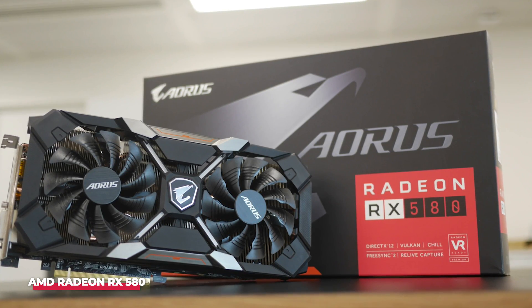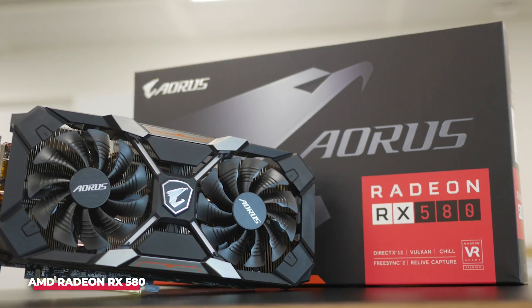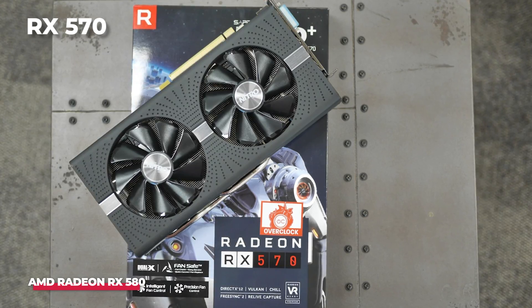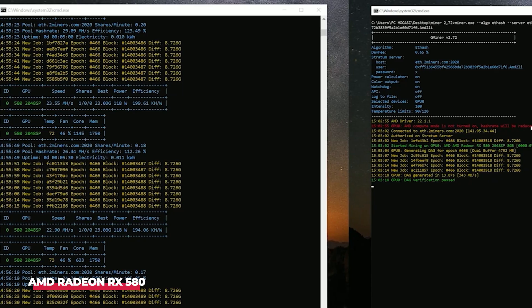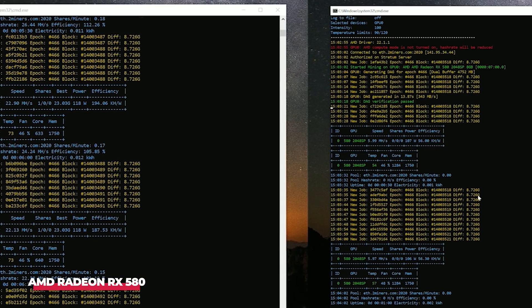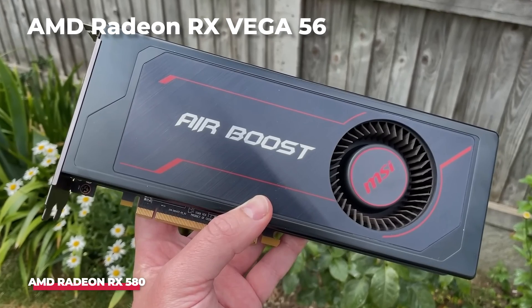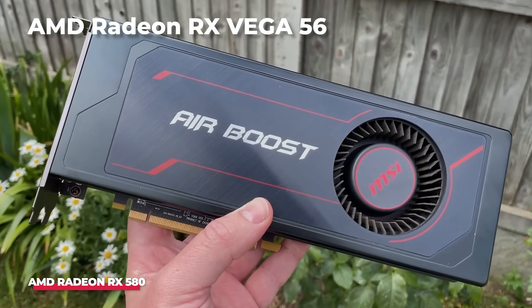Positioned as an introductory GPU within AMD's lineup, the RX 580 delivers performance below that of other models like the RX 570 and RX 590. Nevertheless, its affordability makes it an appealing option for miners seeking entry into crypto mining without the budget for a more expensive GPU, such as the AMD Radeon RX Vega 56.